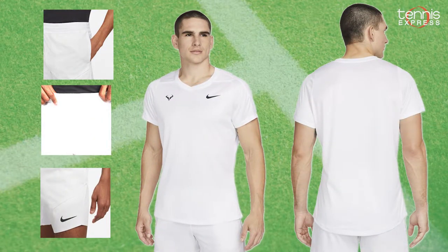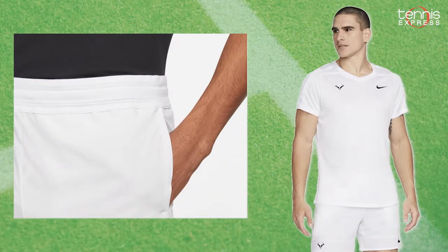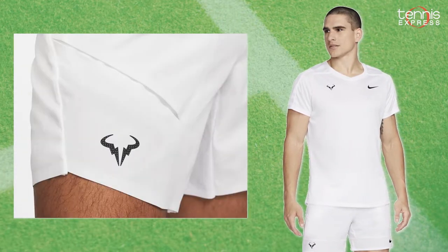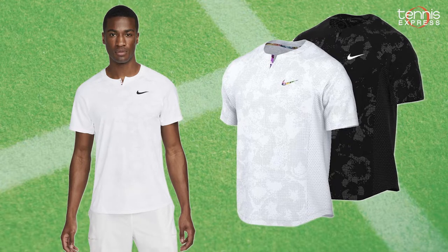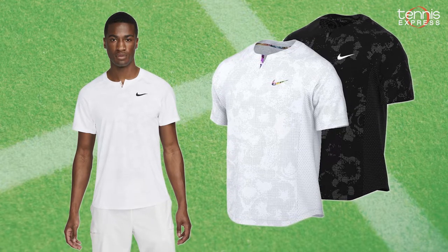For the Nike pros, Rafa Nadal will once again be wearing the Rafa Court Dry Fit Advantage top and shorts. His personally designed outfit has helped him nab two record-breaking Grand Slam victories this year. Be on the lookout for the London Team Court Dry Fit Slam tennis top as well, with its floral print inspired by the London Court Gardens.